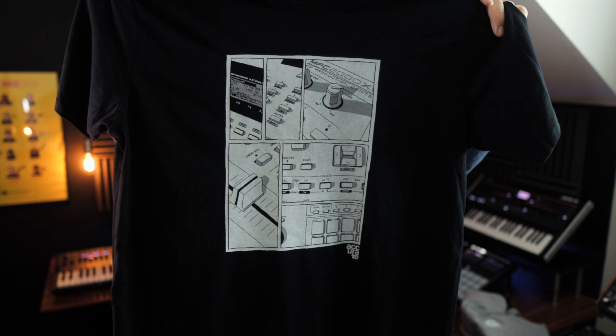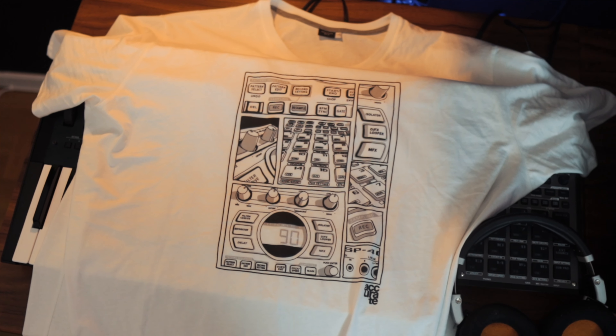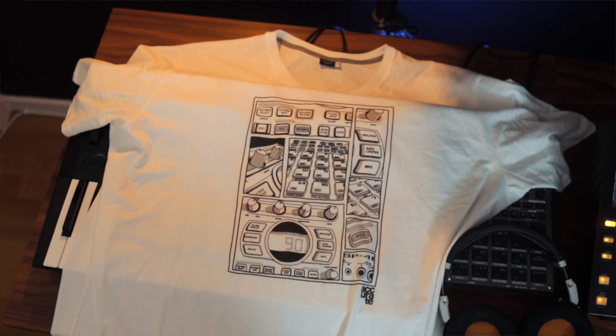This is one of the t-shirts right here in black — it's the MPC 2000XL design with a small Accurate logo. And this one is the SP design, in white in this case but also available in black of course.